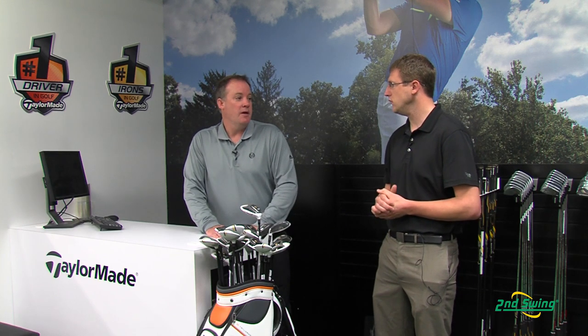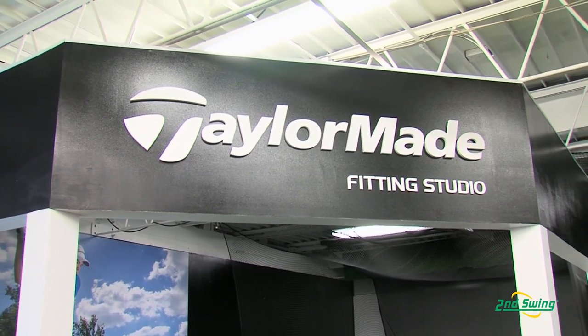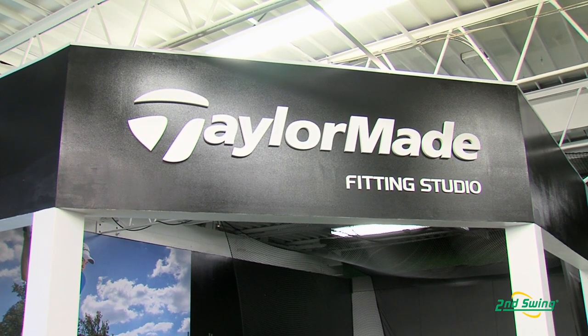With the technology and launch monitors that can show spin rates and launch conditions, we can truly maximize the performance of our golf clubs for the consumers. Having this in two locations and available to the public is something we're really excited about. We believe this is the future of golf.